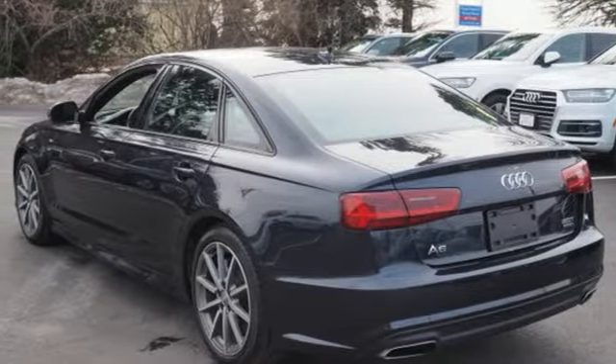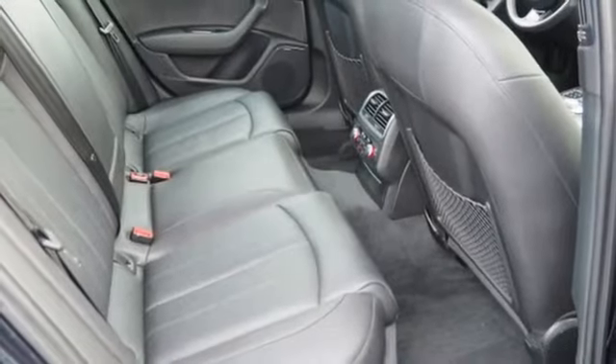Power sliding and tilting sunroof, sports suspension, and heated leather bucket seats.